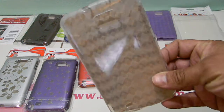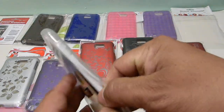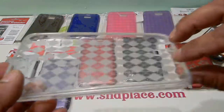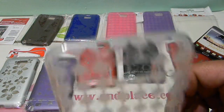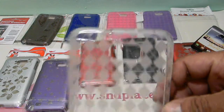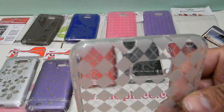Let me take this out so you guys can see it — this is the clear model. AMO is coming out with a lot of cases for the Note quickly — a lot of cases, a lot of colors.